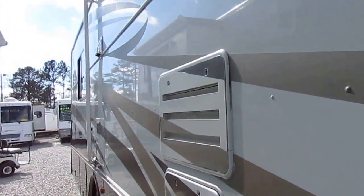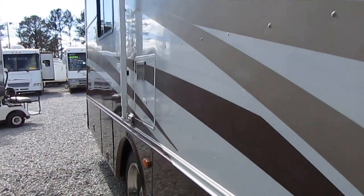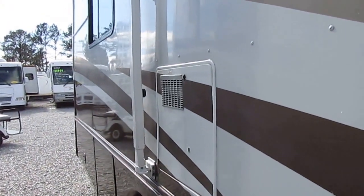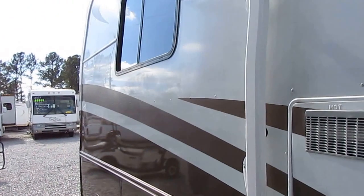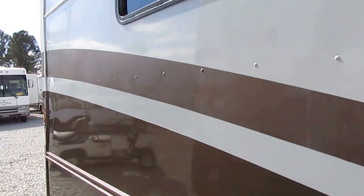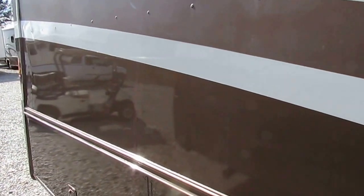I had to get in here out of the wind real quick, and I apologize — it might muffle the audio a little bit. This is a nice clean RV folks. It's got the 275 ISB Cummins diesel engine, 28,000 miles. That's a motorhome that can run 600,000, 700,000 miles or more with the proper service and maintenance.